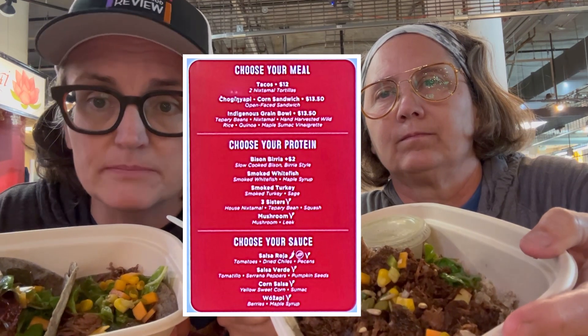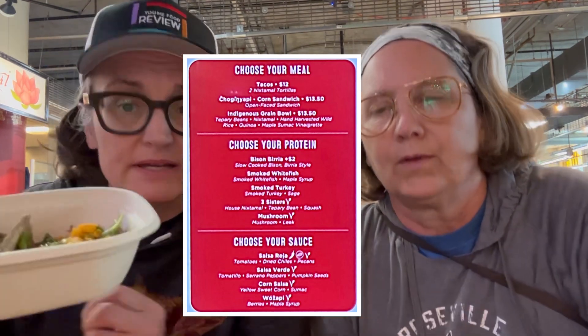So it's kind of like Chipotle in that you pick the meal you want, the protein, and then what you want on top. So I picked tacos and I got the turkey, smoked turkey, and then I got the corn salsa. I got the grain bowl, which has wild rice, quinoa, buffalo, sunflower seeds, pumpkin seeds, squash.